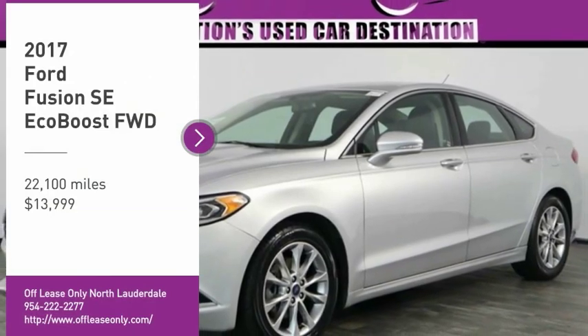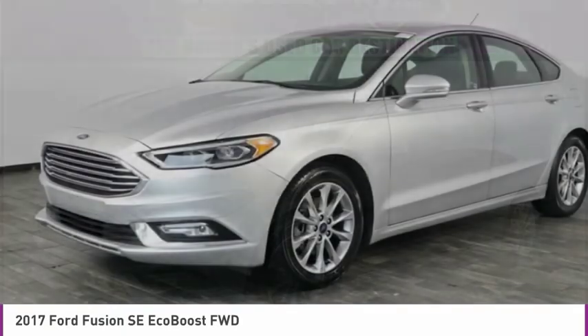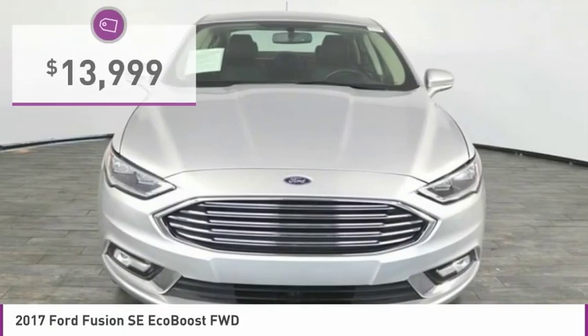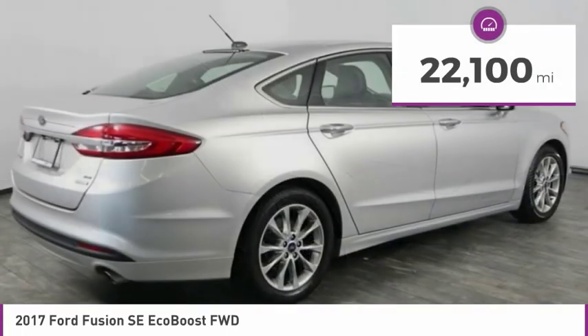Looking for the right vehicle? Check out the 2017 Fusion. You can have both impressive power and great economy in a Fusion, and it is priced below $15,000. This vehicle has less than 25,000 miles.